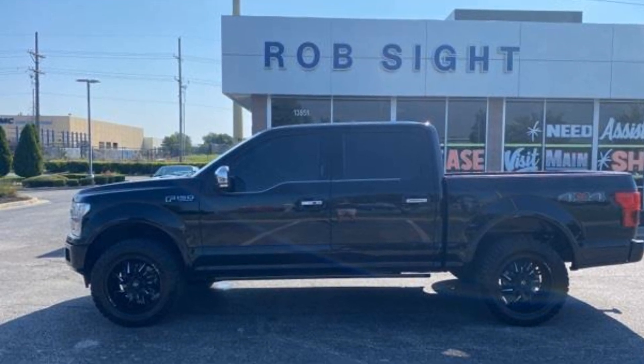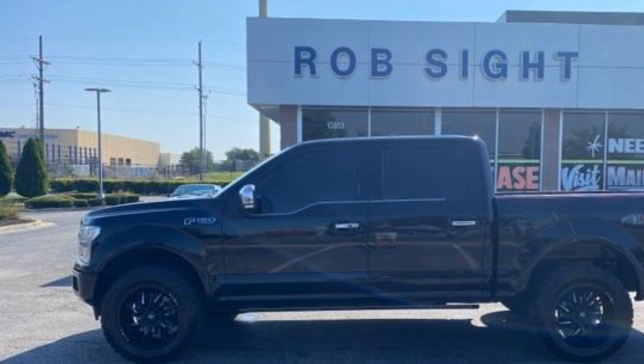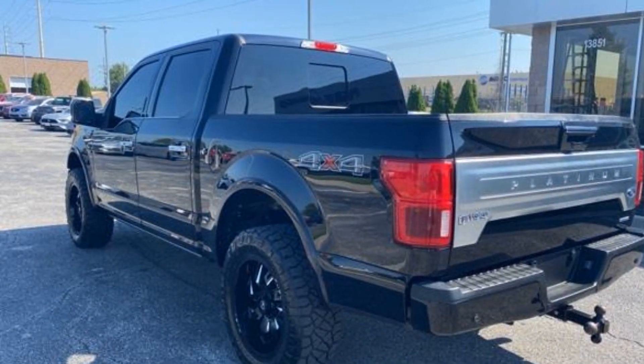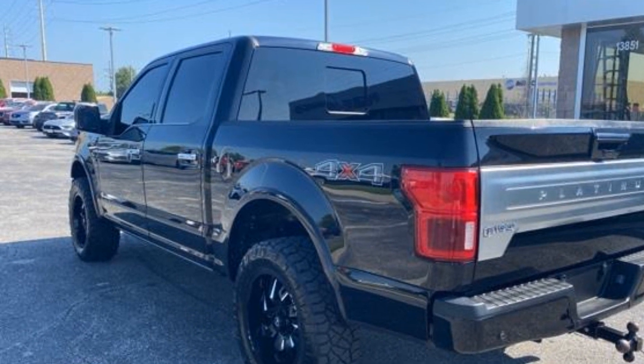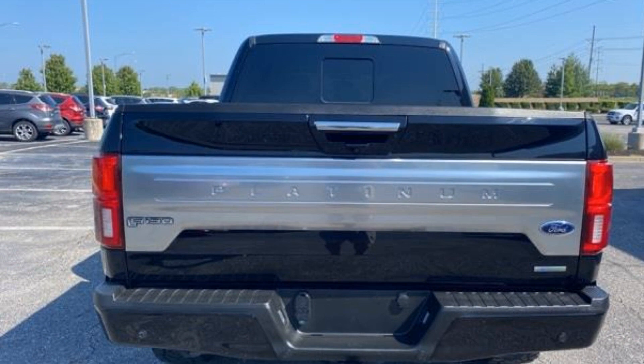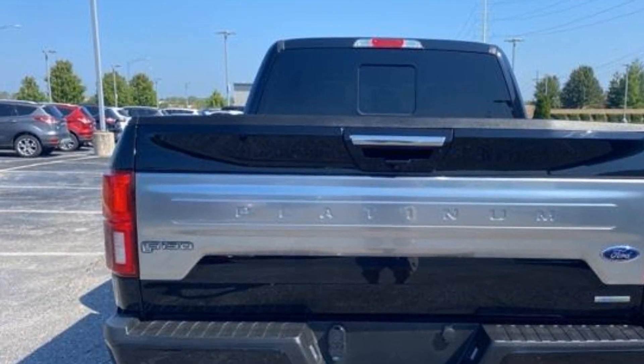2019 Ford F-150 with less than 48,000 miles on the odometer. You'll appreciate the high efficiency at a low price, as well as navigation, heated rear seats, power driver seat, power passenger seat, rain sensing wipers, brake assist, and keyless start.